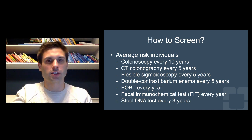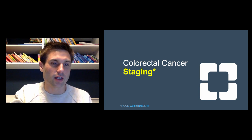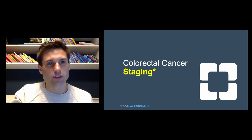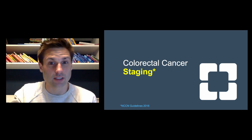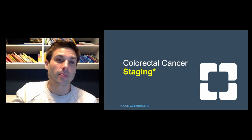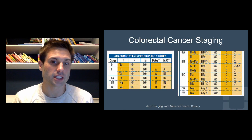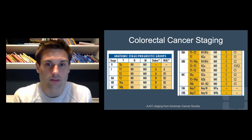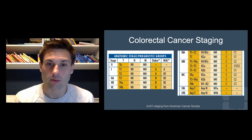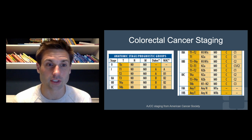That's an introduction on how we screen. Now we're going to go into the staging. Usually these cancers are picked up by colonoscopy. You then take biopsies, get a pathologic diagnosis — which in colon and rectal cancer is adenocarcinoma — and then you want to go about staging the cancer. When you look at the AJCC staging criteria, there are a lot of numbers. But colon and rectal cancer staging is actually one of the easiest ones to remember in the general surgery subspecialties.